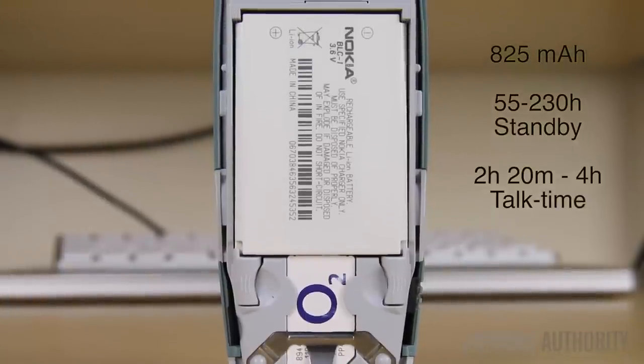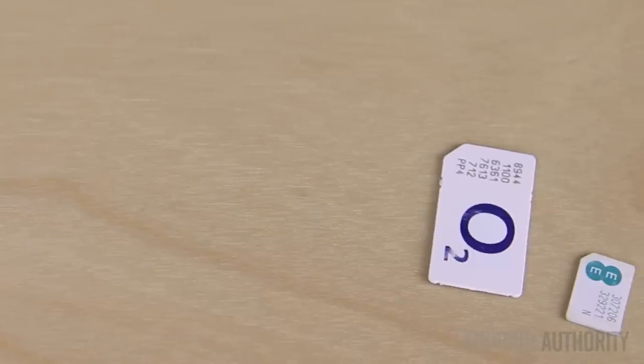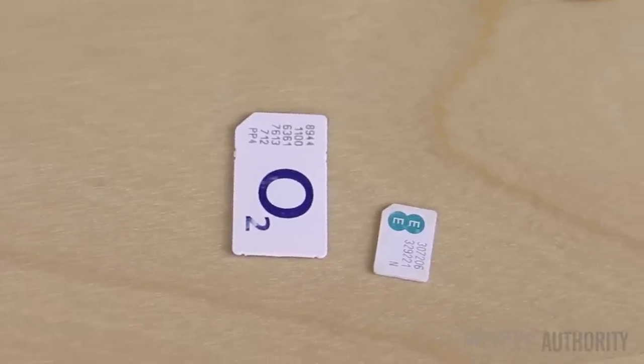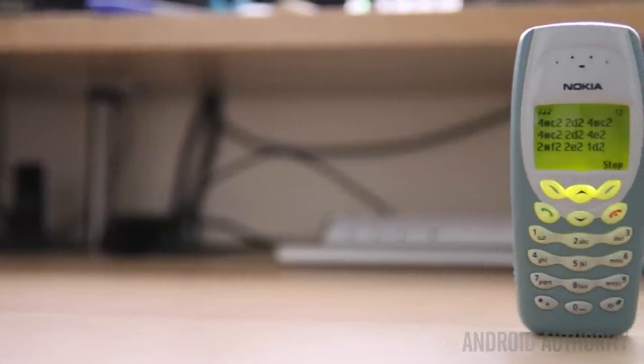Taking this back off, we've got a removable 825mAh battery that lasts for a lot less time than current handsets do. Look at the SIM cards from that era compared to the SIM cards used in current handsets, and you can see just how much technology has changed.